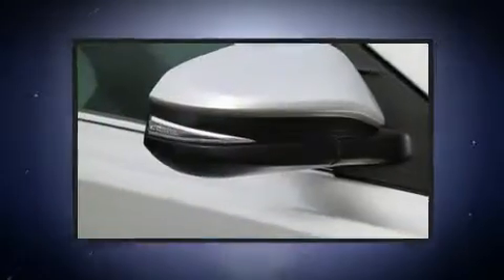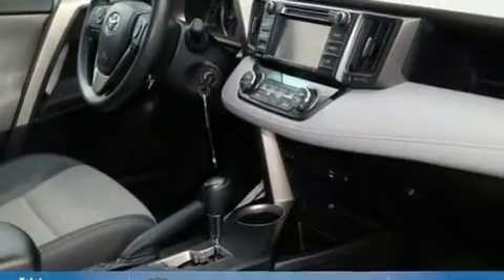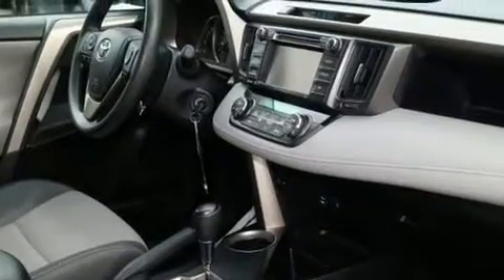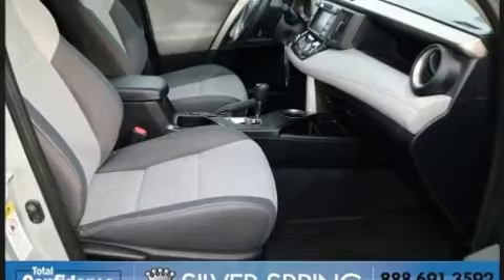Toyota infused the interior with top-shelf amenities such as a trip computer, an outside temperature display, and much more. Premium sound drives six speakers, providing you and your passengers a sensational audio experience.